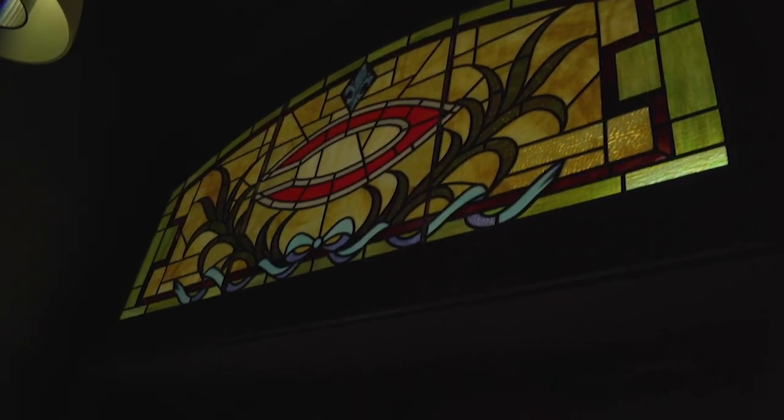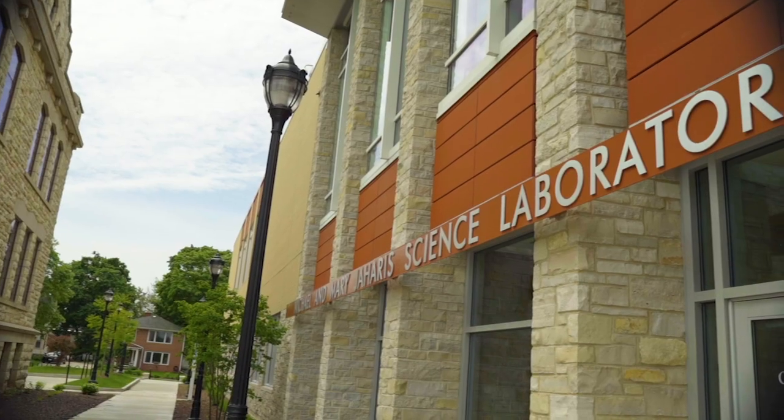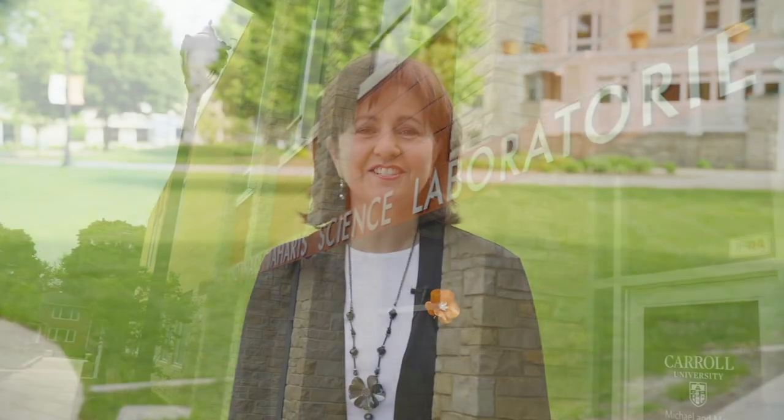Most of you, of course, have had the opportunity to visit our beautiful campus. From the iconic stained-glass sea that graces the entrance to Main Hall, to the state-of-the-art Michael and Mary Jaharis Science Laboratories, you'll find architecture that gracefully blends our historic legacy with future vision that's bright, bold, and pioneering.